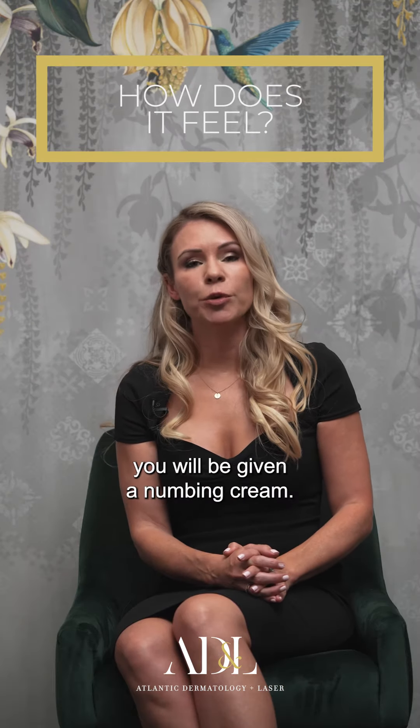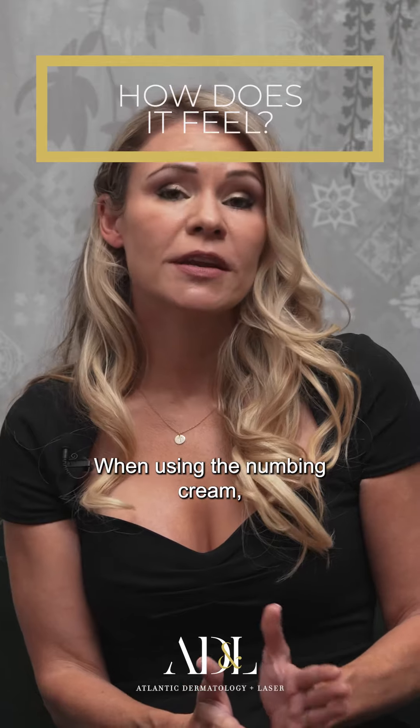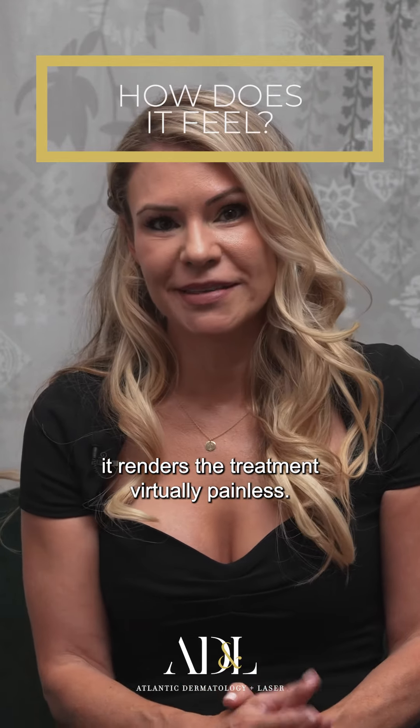Before your Dermapen session, you will be given a numbing cream. This can be applied 30 minutes prior to your procedure, and it renders the treatment virtually painless.